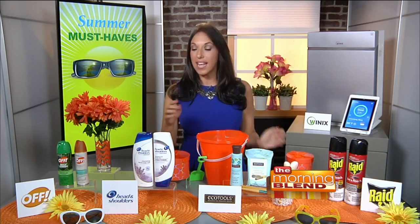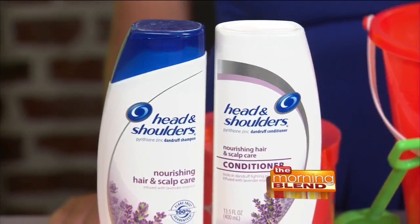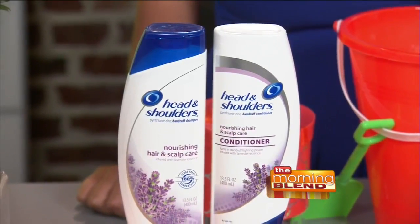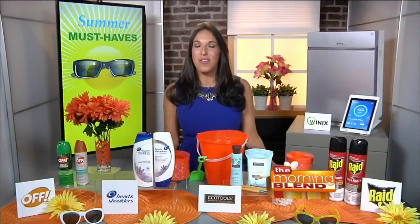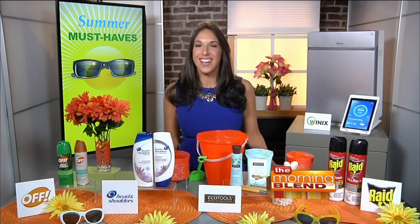And speaking of beauty, we can't forget to talk about our hair. That summer heat and humidity can really take a toll on our hair, but it can also cause scalp issues like itchiness, dryness, or flaking. That's why the Nourishing Collection from Head and Shoulders is really a summer must-have. It leaves your hair soft, smooth, and flake-free. It has a calming lavender scent and is made with amazing ingredients like cotton seed, guar bean, soft wood extracts, and anti-dandruff ingredients. You can find this summer hair care essential at mass retailers, also at headandshoulders.com.